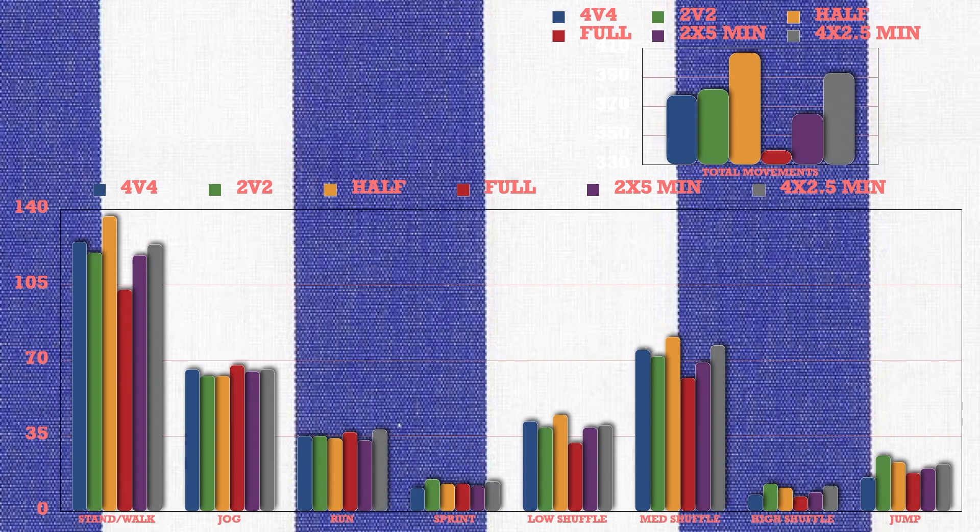The number of players, court size, and work-to-rest ratio had variable impacts on specific movement patterns in small side games. The number of players had the largest influence on high-intensity exercises, with 2v2 games involving higher frequencies of sprints, high-intensity shuffling movements, and jumps. Court size had the largest influence on low-to-moderate intensity movement patterns and total number of movements. Half-court games included 25% more standing and walking, and more low, medium, and high intensity shuffling movements than full-court games. Full-court games involved a similar number of sprints but substantially more jogging movements, and the total number of movements was 70% higher in half-court games. The 4 sets of 2.5-minute small side games had substantially higher frequency of moderate to high-intensity movement patterns, with small to moderate differences in running, sprinting, jumping, and medium and high-intensity shuffling.